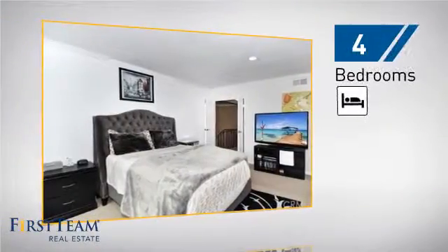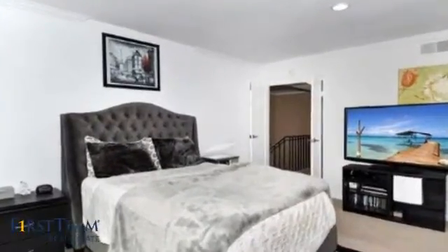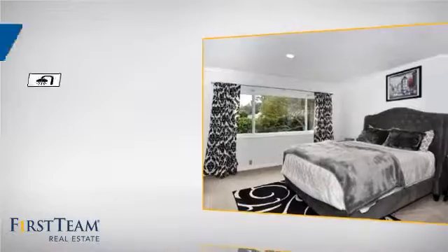Inside you'll find 4 bedrooms so everyone has a private space to come home to, as well as 3 full bathrooms.